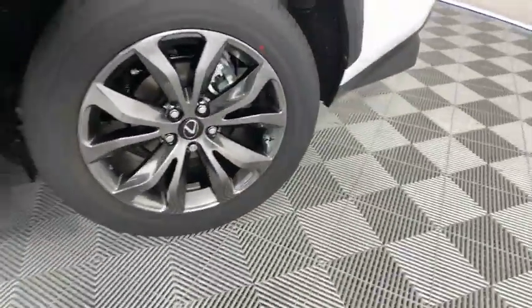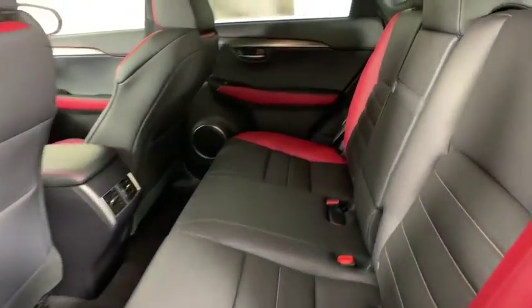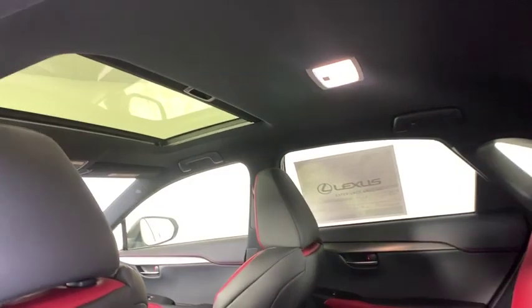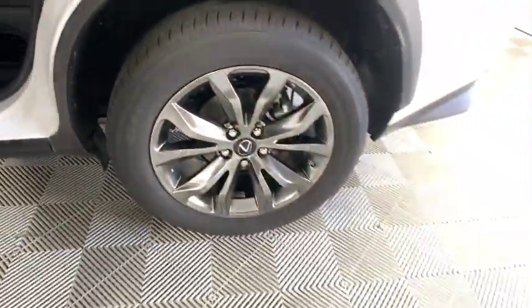Here are some of this vehicle's great options: back-up camera, steering wheel audio controls, anti-lock braking system, lane departure warning, stability control, traction control, keyless entry, power passenger seat, remote engine start, Bluetooth.